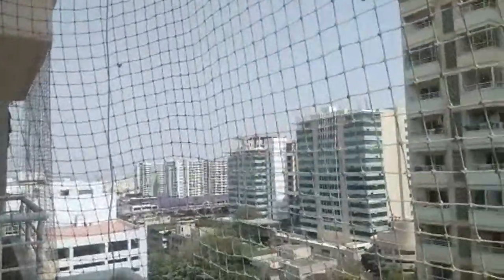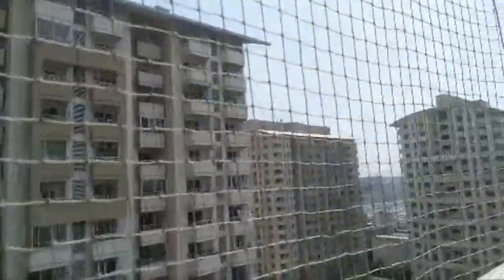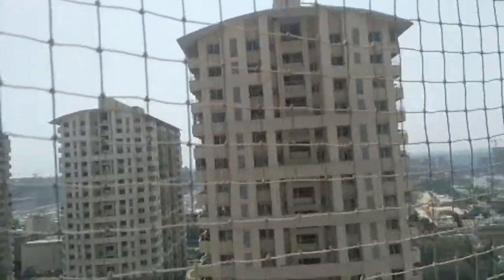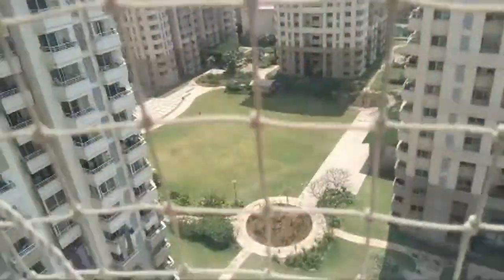You can see big buildings all around. This is a beautifully designed gated society with all amenities like clubhouse, swimming pools, gym, basketball courts, tennis courts, and a walking track.